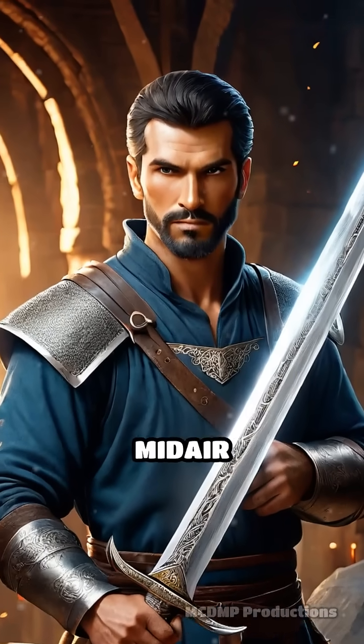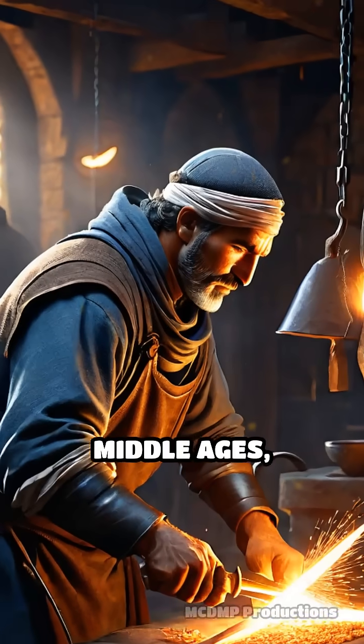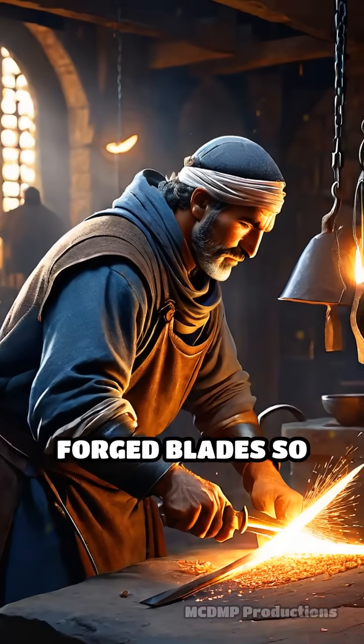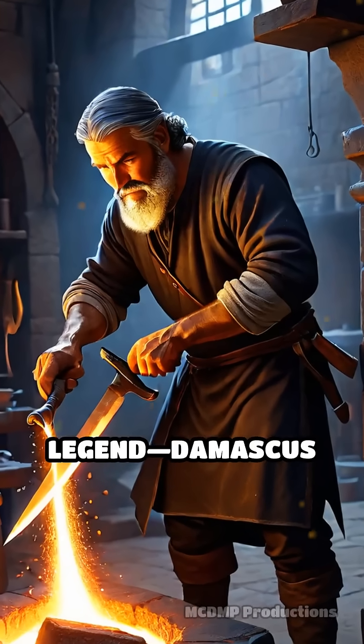What if a sword could slice silk in mid-air and still shatter stone? In the heart of the Middle Ages, blacksmiths in the Near East forged blades so extraordinary, they became the stuff of legend — Damascus steel.